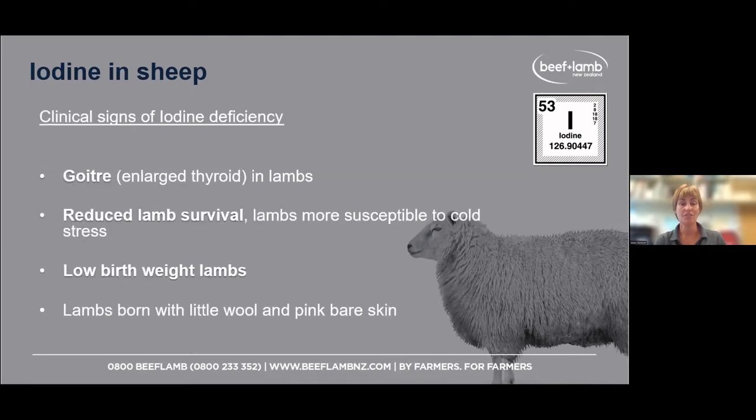Hopefully none of you have seen this, but clinical signs of iodine deficiency include goiter in your lambs — swollen thyroid glands in the neck. Or you may see more lambs dying around lambing time, with perinatal mortality up. Lambs can be more susceptible to cold stress — they just don't get off the ground, don't feed, and die due to exposure. Lambs may also be born very small, or born with little pink bare skin, decreasing their chances of survival.